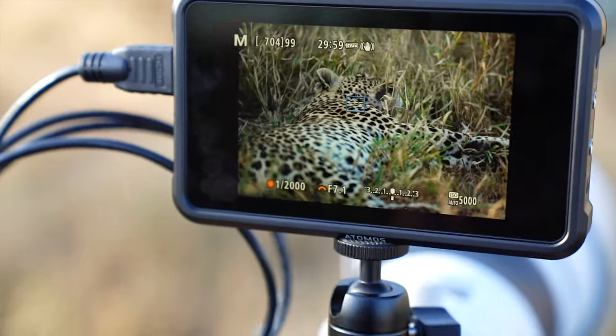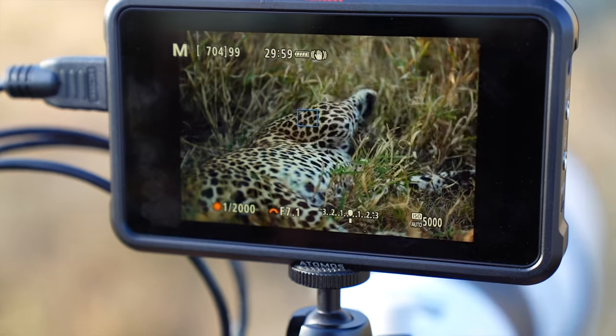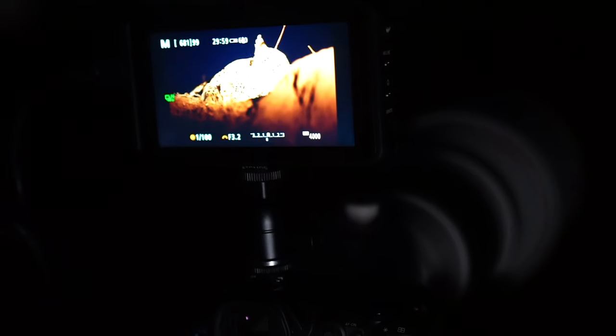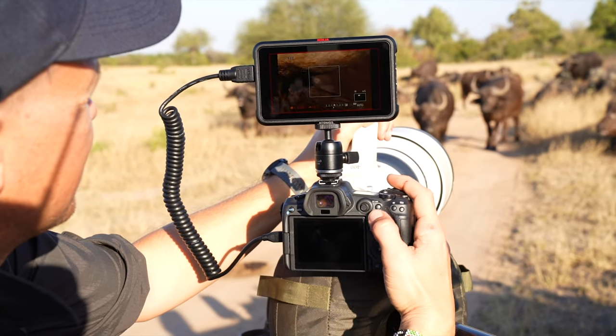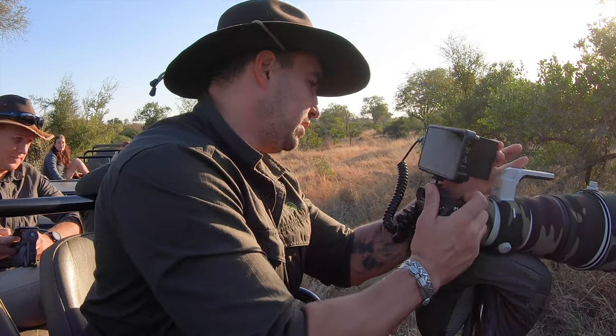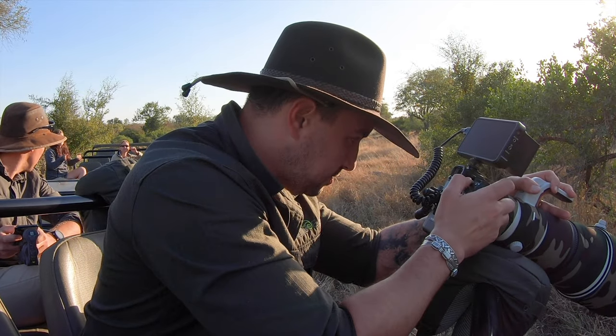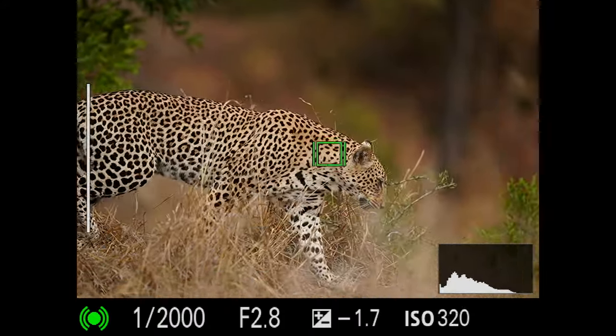I've also found this to be a great tuition device just like this. Set it up in the field and I'm able to show my guests what I'm seeing, explain how to compose, which focal points work better, and show them my menu changes. It's almost like a high-def monitor in the field, and I can show them exactly what I'm doing. It's been a fantastic tool for my photographic safaris because I can now take the educational element to the next level.